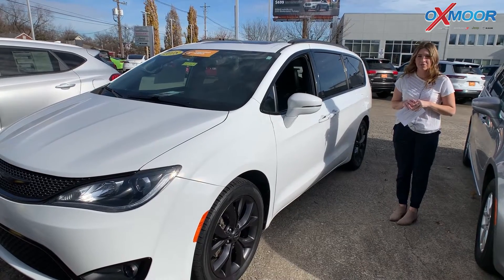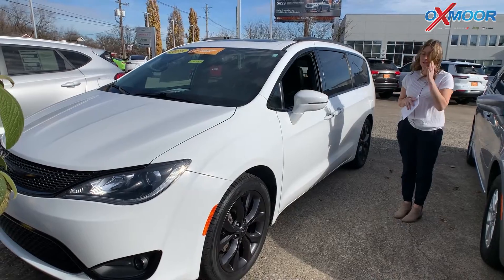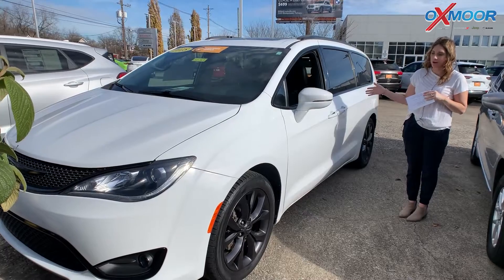Hey everyone, it's Gabrielle over here at Oxmoor Chrysler for our Pre-Owned Vehicles of the Week. We're going to highlight three vehicles, so let's go ahead and start with this one right here.